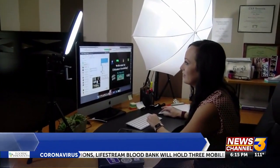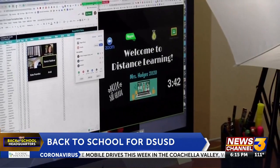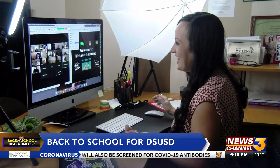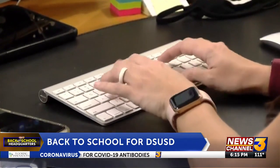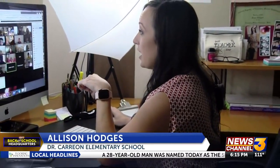Fifth grade teacher Allison Hodges welcoming her class to the 2021 school year virtually. 'Good morning fifth graders. Can you guys hear me? Give me a thumbs up if you can hear me.' She helped them through some initial technical difficulties and explained how the school day will work, asking students to unmute and say good morning when called on.